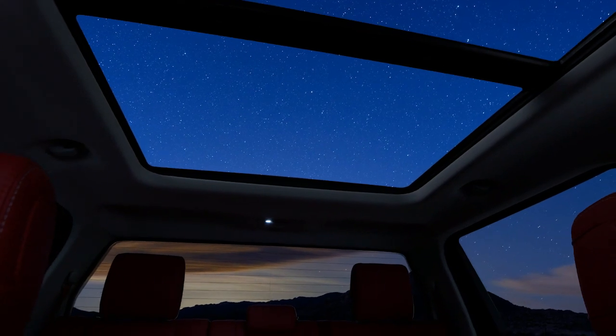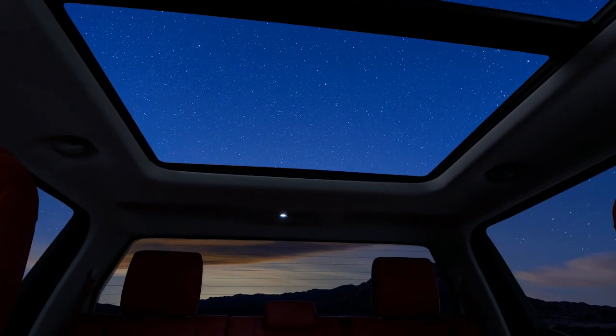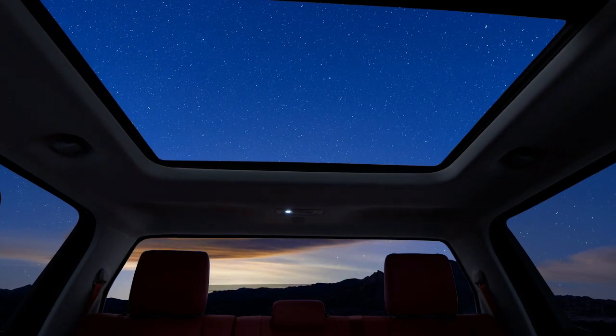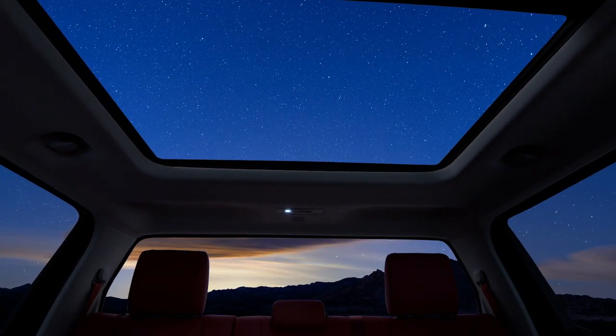Another interior improvement compared to the current model is a panoramic sunroof, which should be available on higher trim levels. Here it's shown on what we think is the TRD Pro model, which Toyota continues to tease. Its rear window will also roll down, just like the old truck and 4Runner SUV.